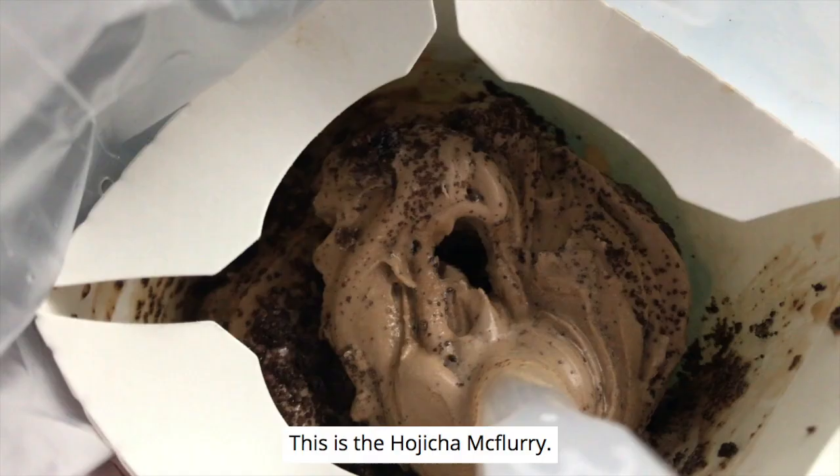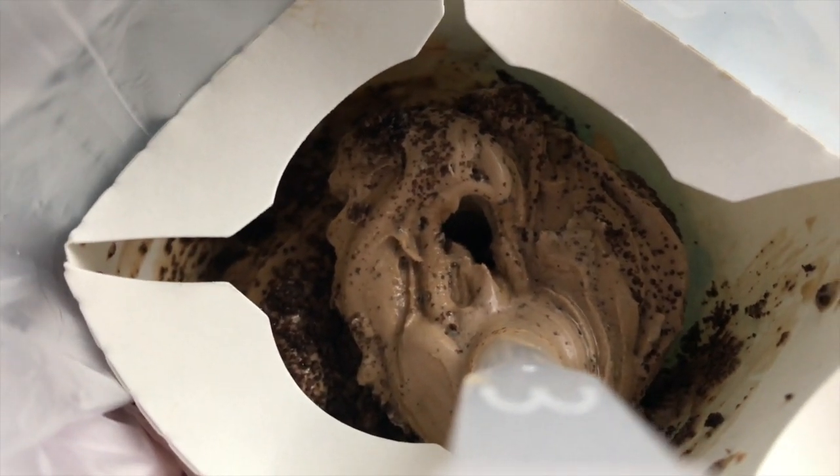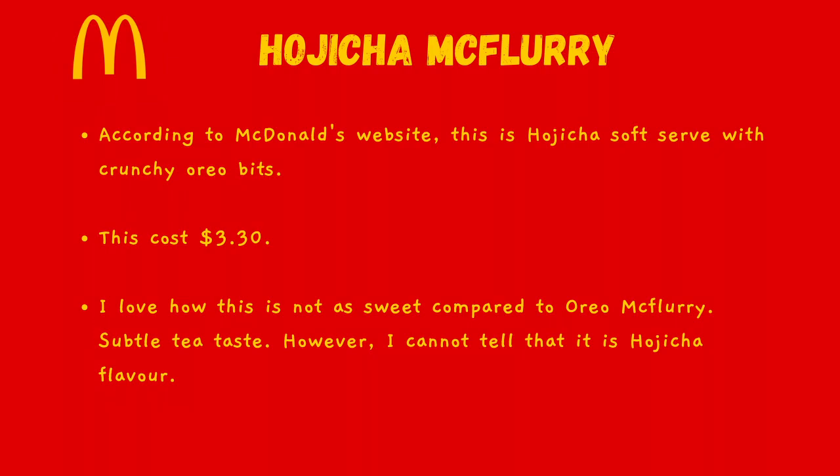This is the Hojicha McFlurry. According to the McDonald's website, this is a Hojicha soft serve with crunchy Oreo bits. This cost $3.30. I love how this is not as sweet compared to the Oreo McFlurry — it has a subtle tea taste. However, I cannot tell that it is Hojicha flavour specifically.